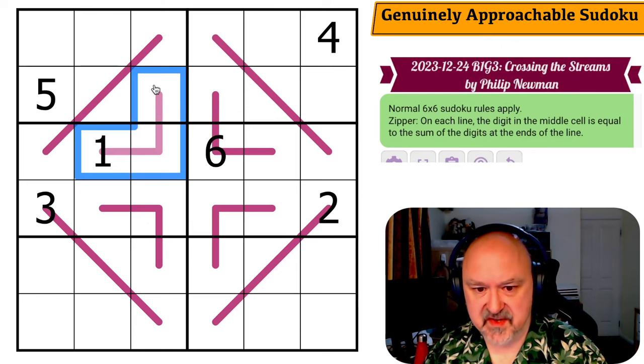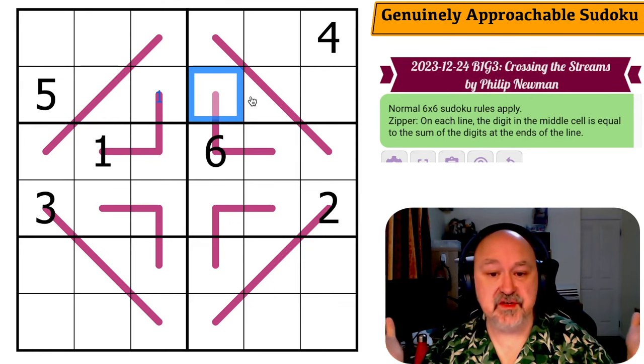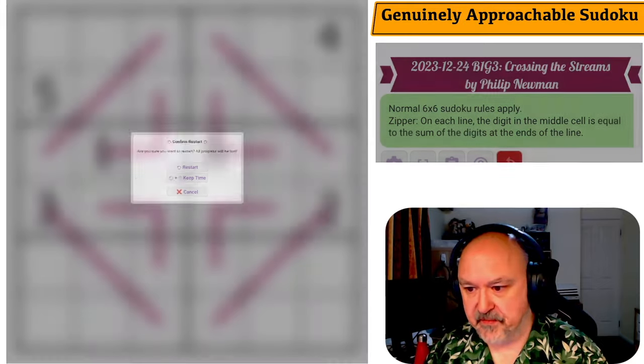That's the first one done. The second one — and this is another issue — lower the contrast of these lines, pencil marks on this. I literally cannot read that. I know it's a one, but that is unreadable. You've got blue on dark purple with no contrast.